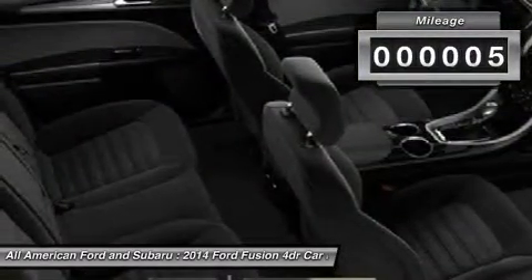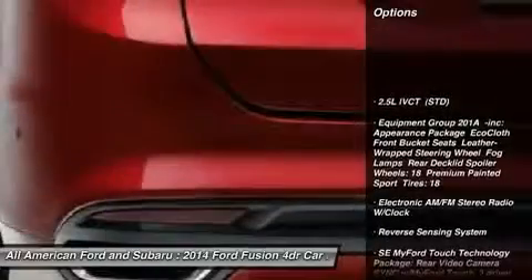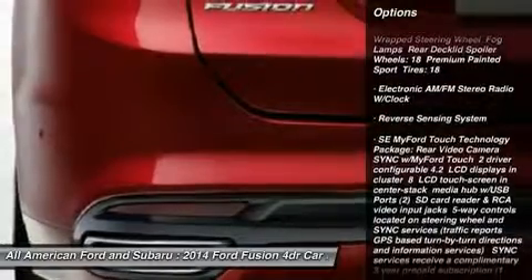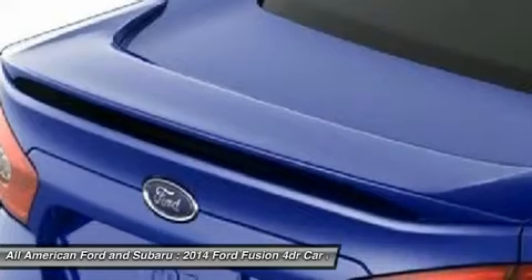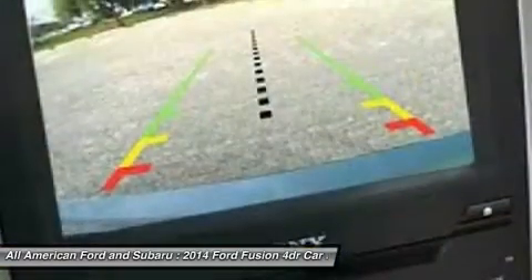This vehicle has less than 100 miles. Here are some of this vehicle's great options: anti-lock braking system, steering wheel audio controls, air conditioning, power steering, adjustable steering wheel, aluminum wheels, keyless entry, four-wheel disc brakes, cruise control, and floor mats.